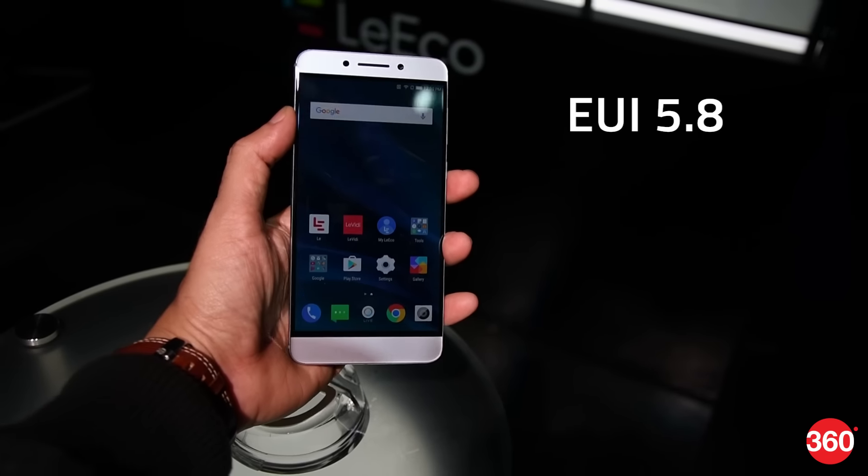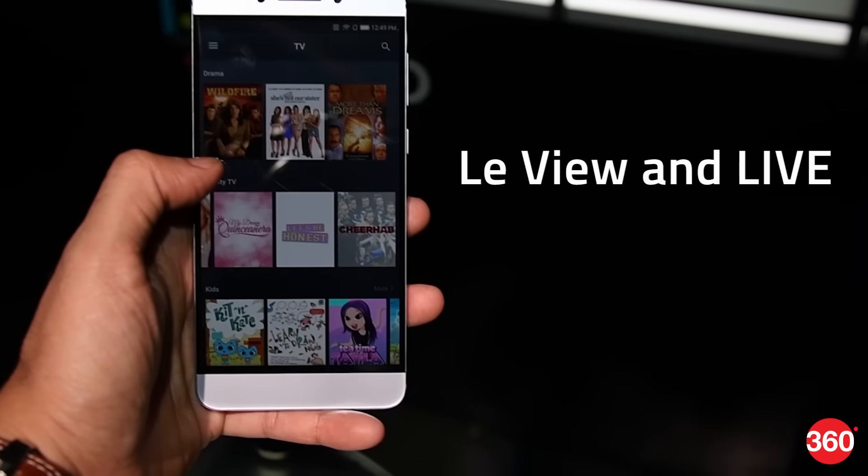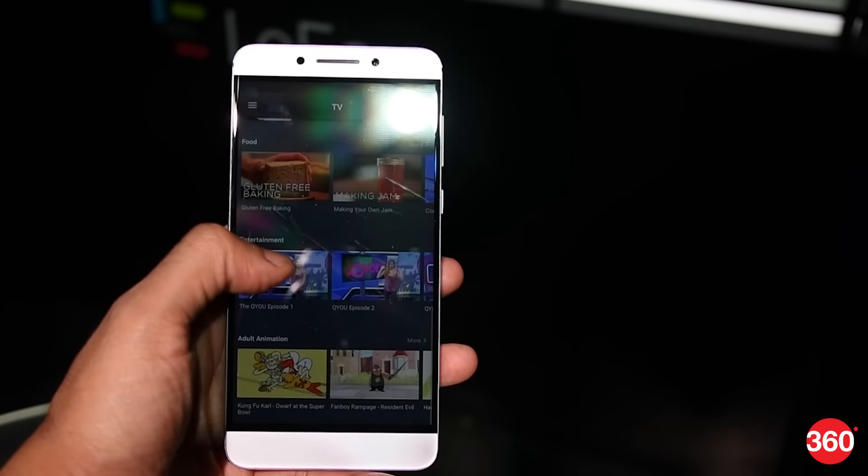The Le Pro 3 will ship with EUI 5.8, which is based on Android Marshmallow. Streaming services like Love U and Live are present, giving users curated lists of live TV channels and videos from the web.